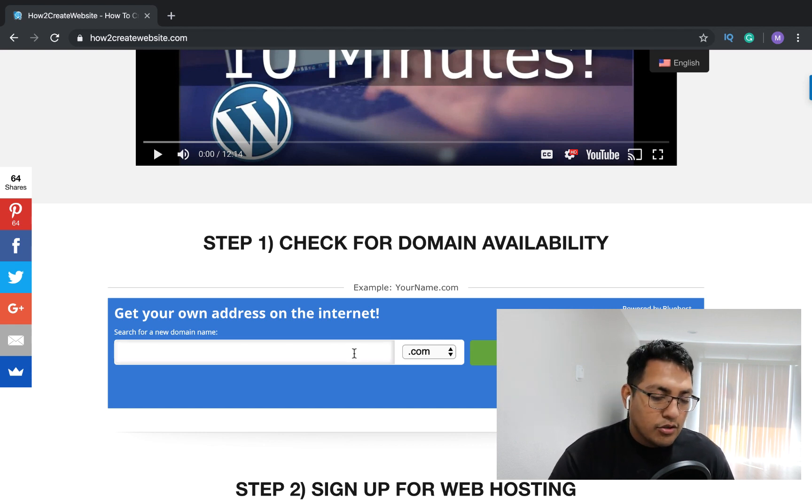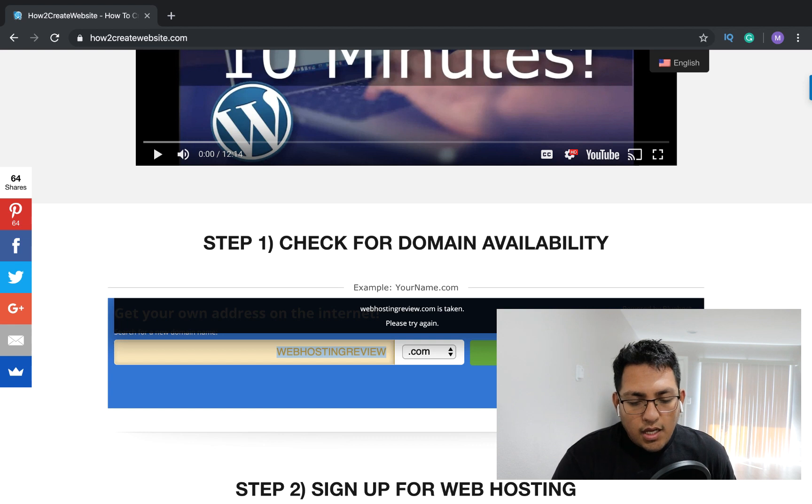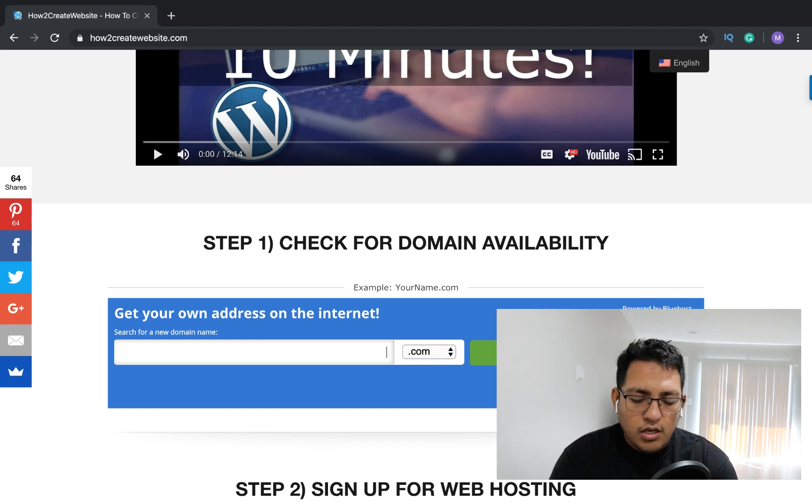You can choose whatever domain name you want — keep it simple, don't overthink it. You could literally just put yourname.com, but make sure it's part of your niche and relatable to what you're going to be doing. For example, let's check 'webhosting reviews' — and it's taken, as you can see right here.